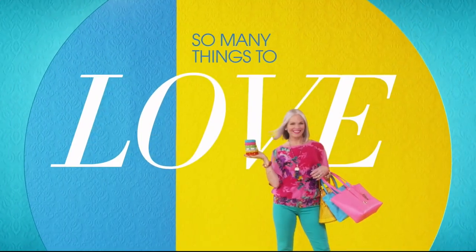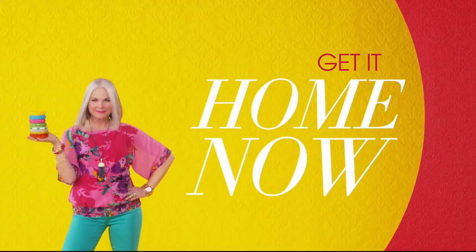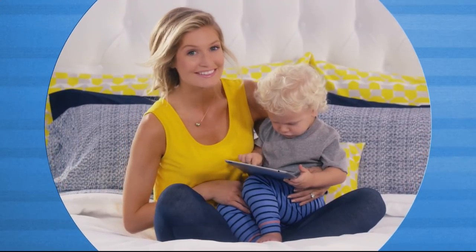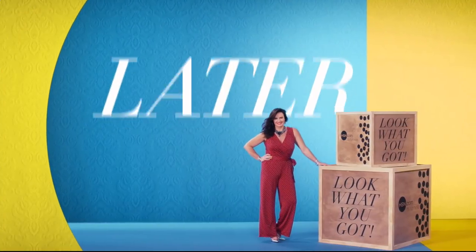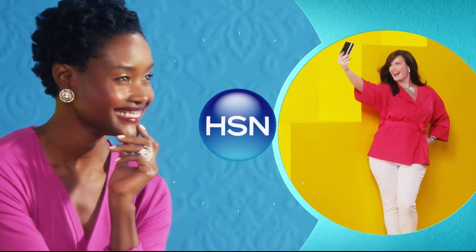One thing that makes shopping at HSN fun is Flex Pay — get it home now without the stress of paying all at once. Why pay the full purchase price today when you can pay over time? Buy what you want now, pay it off later with your credit or debit card. Flex Pay — it's that easy, exclusively at HSN.